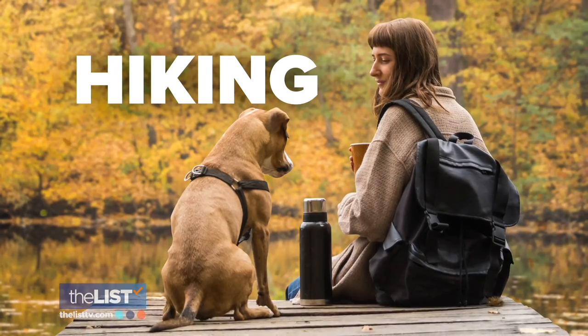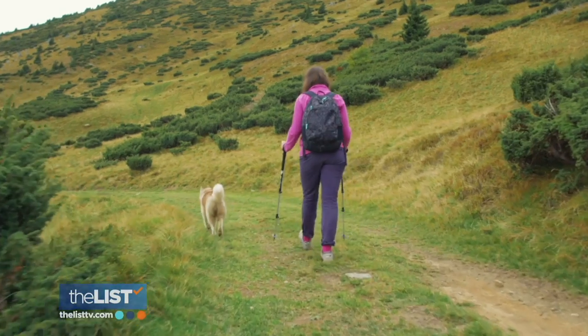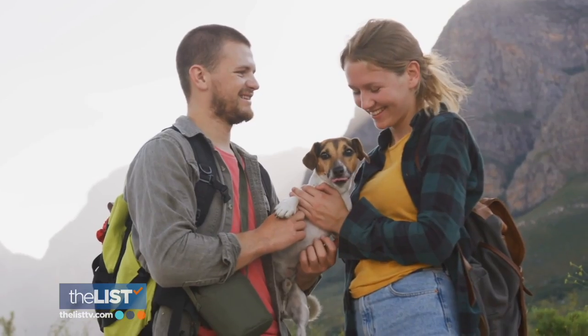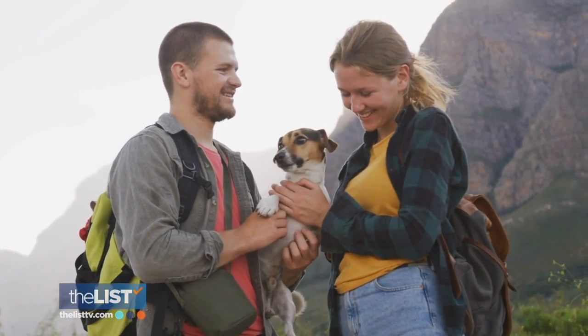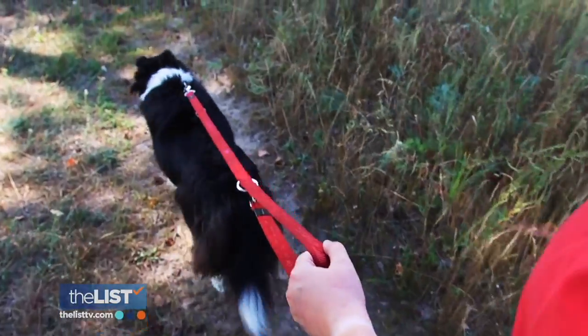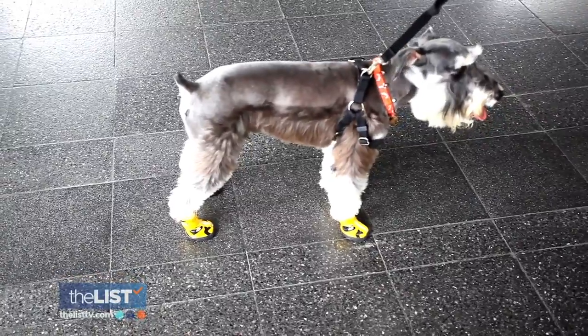Our final activity: hiking. You don't want to just immediately take them on a long hike that might tire them out or cause them to get overheated. You want to start small — find a short trail and make sure they're comfortable. Be sure to pack the essentials: plenty of water for yourself and your pup, a portable water bowl, sun protection, and if it's going to be rugged terrain, you can get them little booties to protect their paws as well.